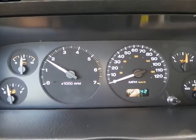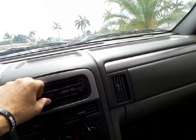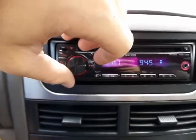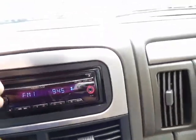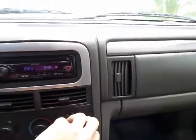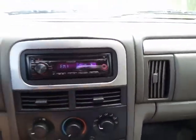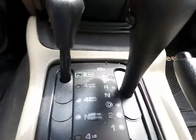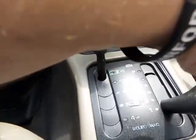Revving her up for you — revs up nice and smooth, no issues. The radio does work and has a pretty nice sound system. It's got an aftermarket radio with an auxiliary port so you can plug your phone in. The AC blows ice cold, everything works, all the knobs work. Goes into gear very smooth with no resistance at all.